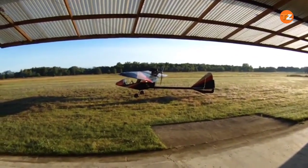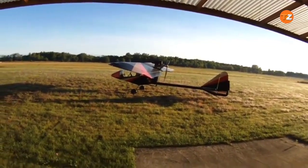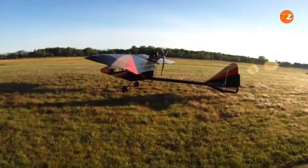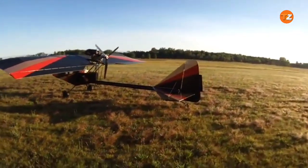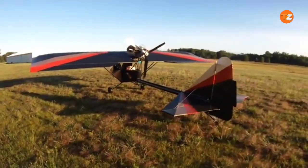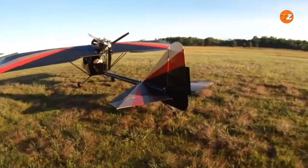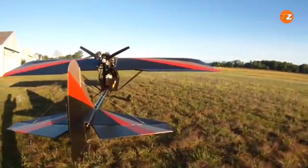The Kolb Firefly is a true icon in the world of ultralight aviation, designed to comply with strict FAR Part 103 regulations, which limits its empty weight. Its most notable innovation is the use of quick folding wings, which allows the plane to be easily stored in a garage or transported on a trailer — a crucial feature for the home-built enthusiast.